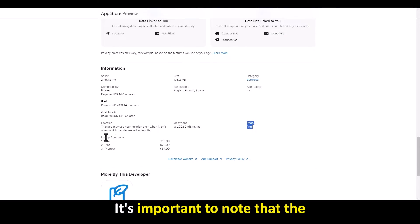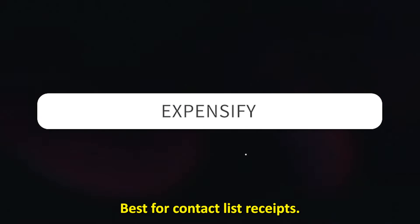For instance, it creates reports to help you understand how your business is faring. It's important to note that the app contains in-app purchases.